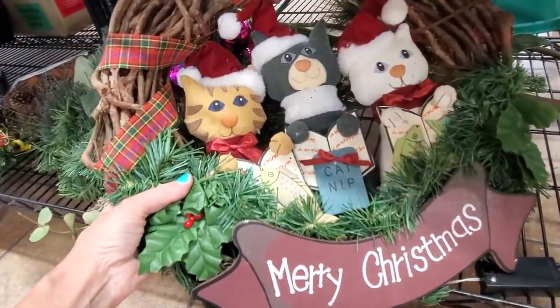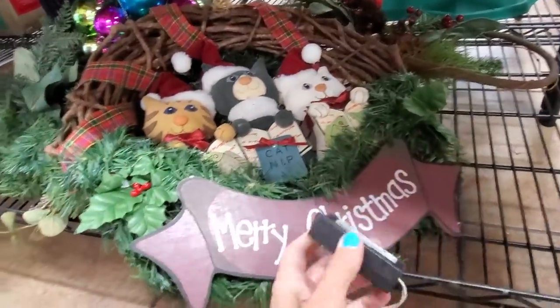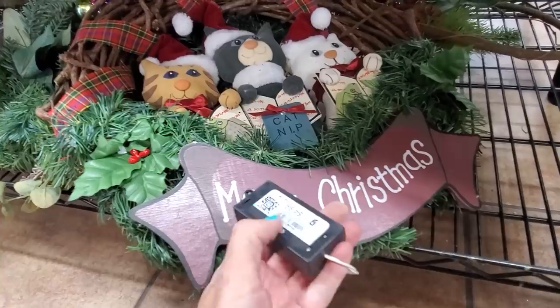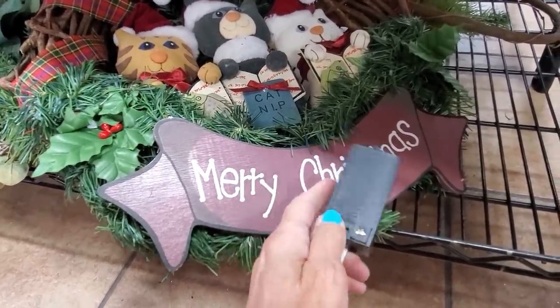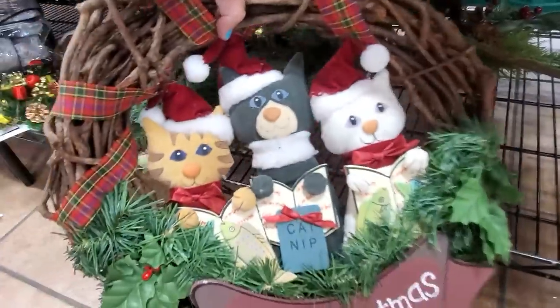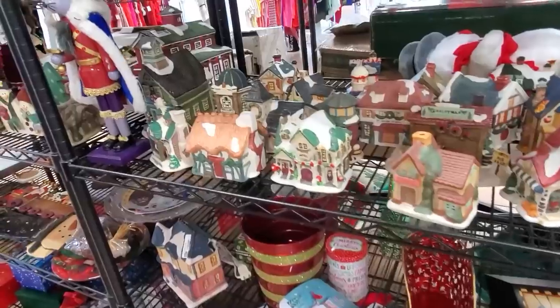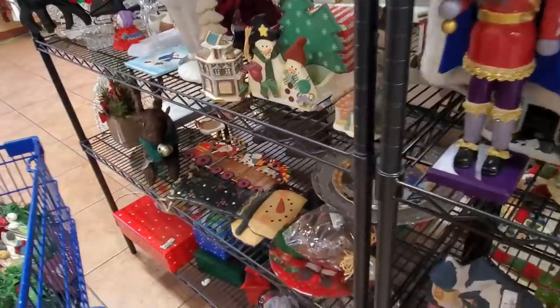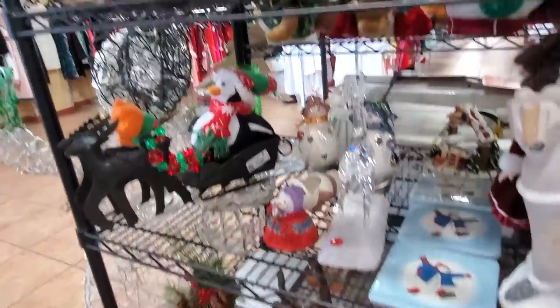This is pretty stinking cute — catnip fish, they're singing little Christmas carols. It's electronic, it's got an on-off switch, maybe lights? I don't know, but that's something I am going to pick up for five bucks. More Christmas village stuff — always more Christmas village stuff.